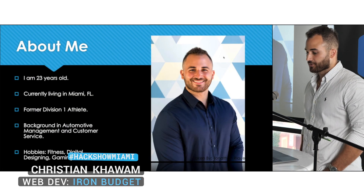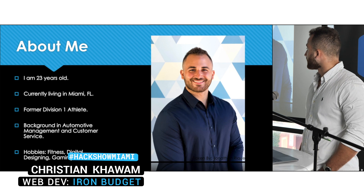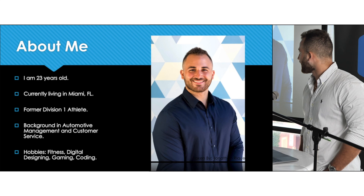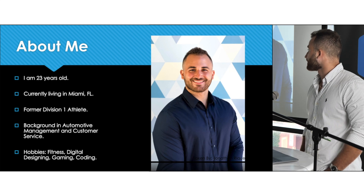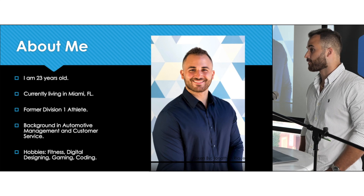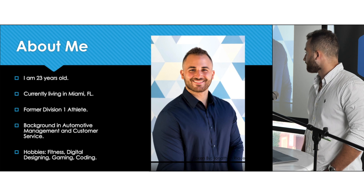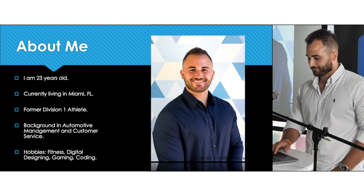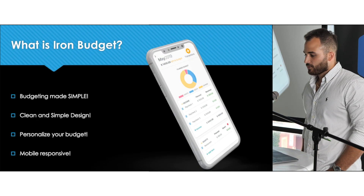First I'm going to talk a little bit about myself. I'm 23 years old, currently living in Miami, Florida. I was a former athlete at FIU. I have a background in automotive management and customer service at Enterprise before this. My hobbies are fitness, digital designing, gaming, and coding.